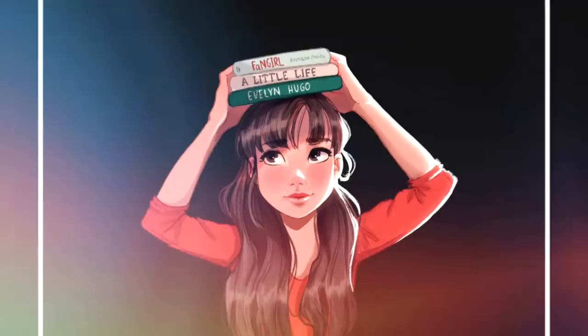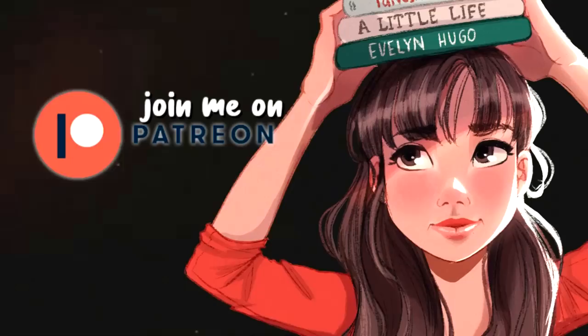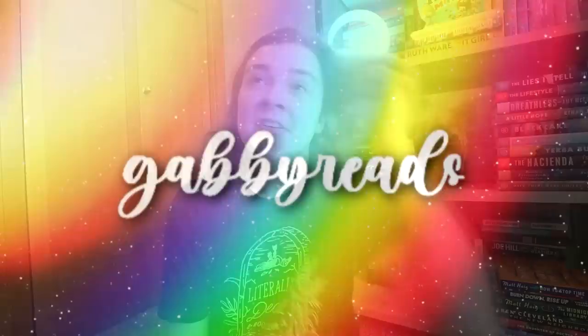Hey, what's up? Welcome back to my channel. My name is Gabby and today I'm going to be telling you my top 10 favorite books of 2022 so far. This is a video that I love to do every year, about halfway through the year. I really did intend to do this video in July but the time just got away from me, so we're doing it in August.